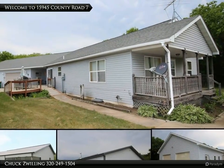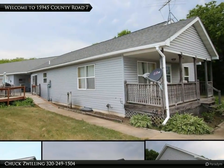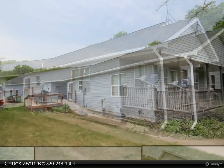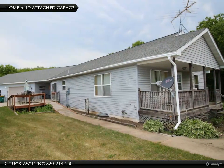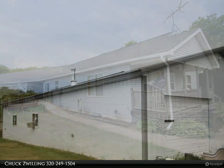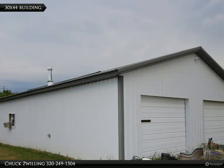Spacious walkout rambler on 3.75 wooded acres with outbuildings galore. From the 40x60 heated shop, to the 30x44 pole shed, to the 30x50 attached garage, to the quonset, to all of the storage sheds — you aren't going to run out of room.